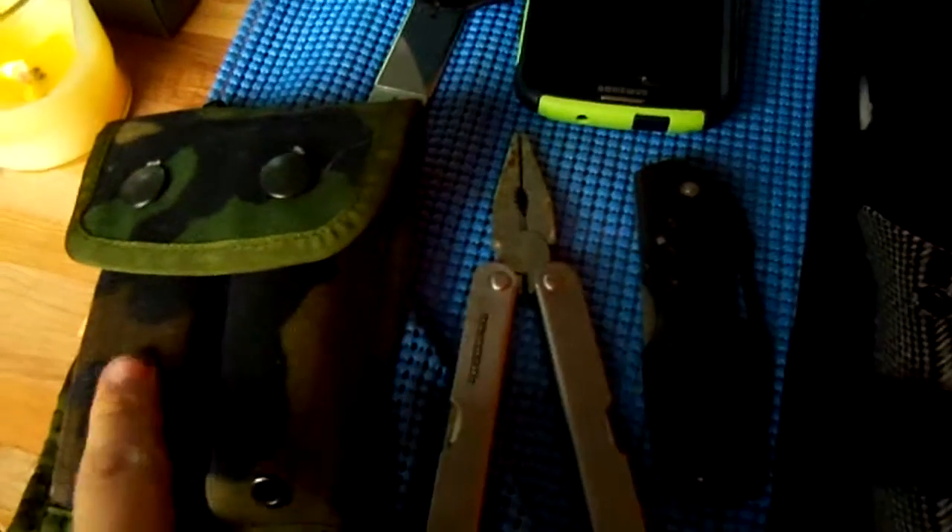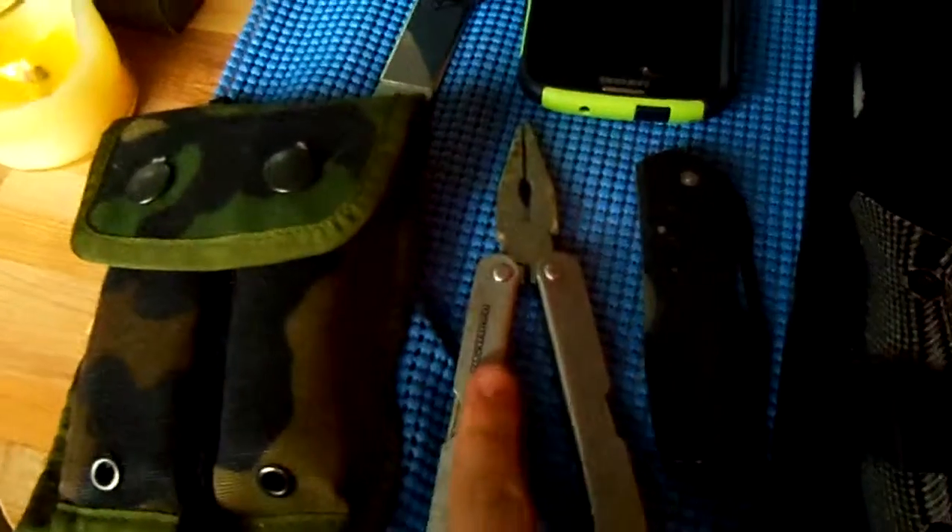I got this one for ten bucks. That one was a gift. And also in here is a flashlight.